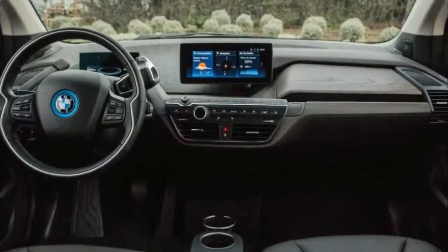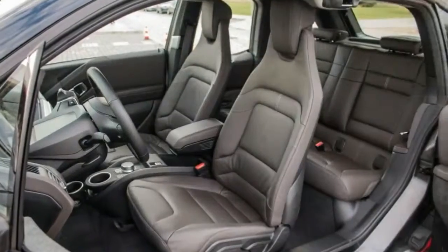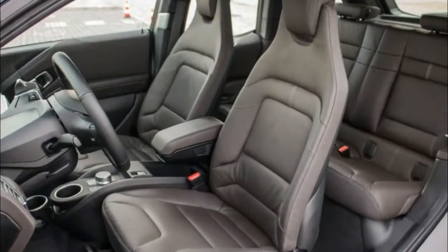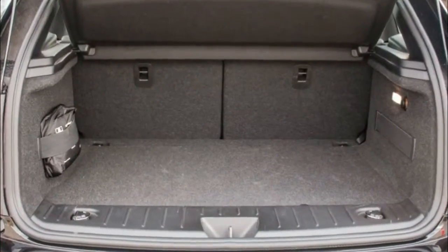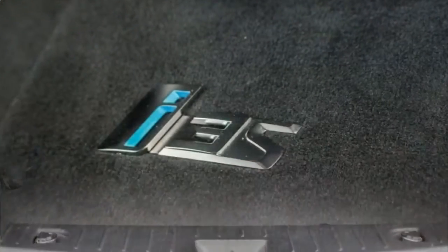With 15.1 cubic feet of cargo room growing to 36.9 cubic feet with the rear seats down, the i3s retains practical utility. BMW's latest iDrive 6 infotainment system is set up in the center of the dashboard, featuring a 10.25-inch screen with the optional navigation system.